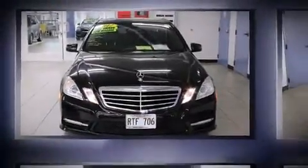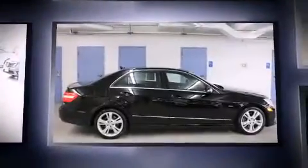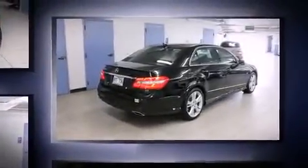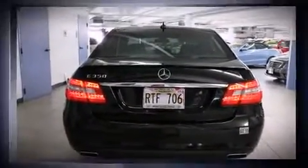Get excited about the 2012 Mercedes-Benz E-Class. With less than 20,000 miles on the odometer, this four-door sedan prioritizes comfort, safety, and convenience. It features an automatic transmission, rear-wheel drive, and a 3.5-liter six-cylinder engine.